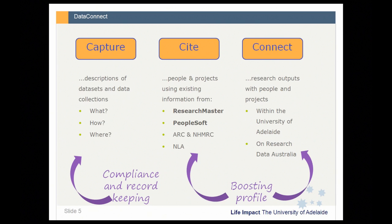Using DataConnect is not only something that people might do to be more compliant with the Australian Code for the Responsible Conduct of Research, but also something people will hopefully do because they understand the benefits of promoting their research and research data through Research Data Australia.